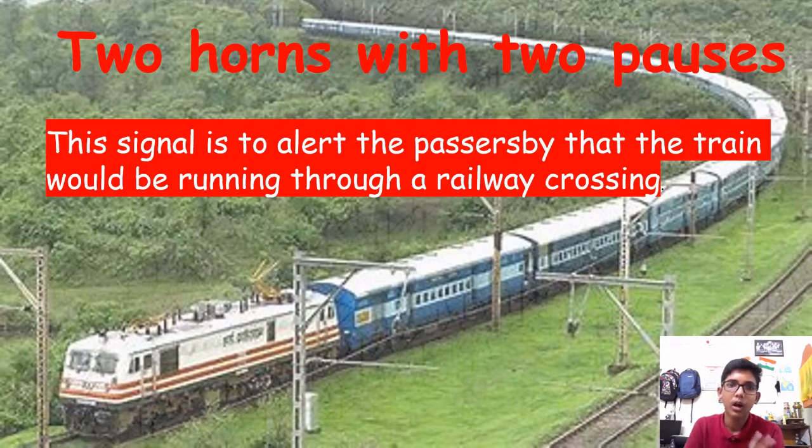Two horns with two short ones: this signal is to alert passengers and passersby that the train will be running through a railway crossing.